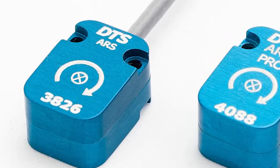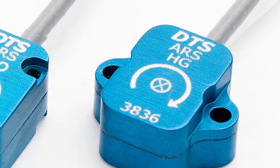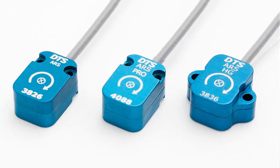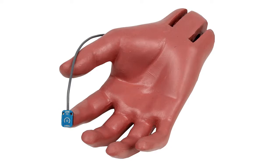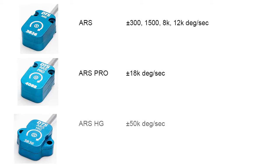We offer three models: the ARS, the ARS Pro, and the ARS HG. All of these models are extremely small and lightweight, weighing as little as 3 grams. They come in ranges anywhere from 300 degrees per second to 50,000 degrees per second.